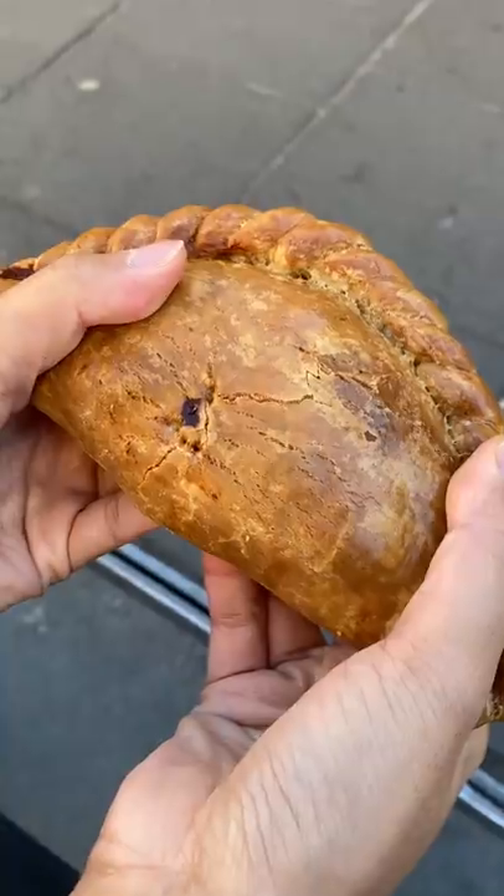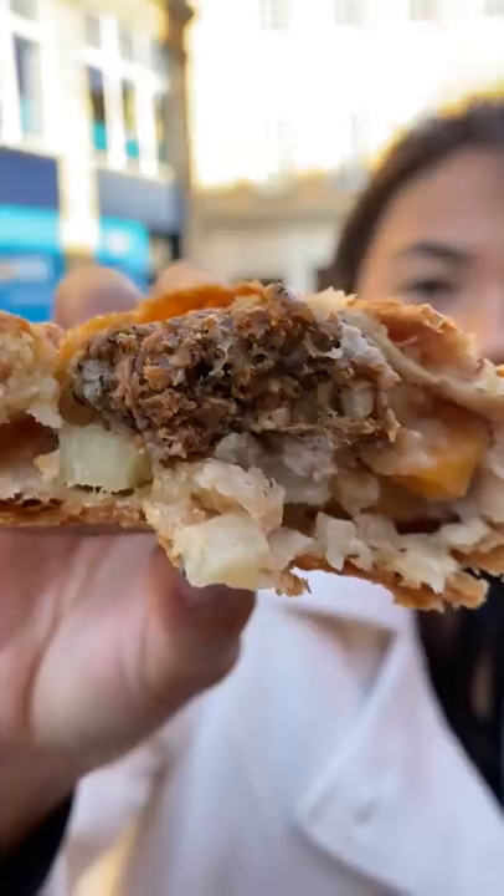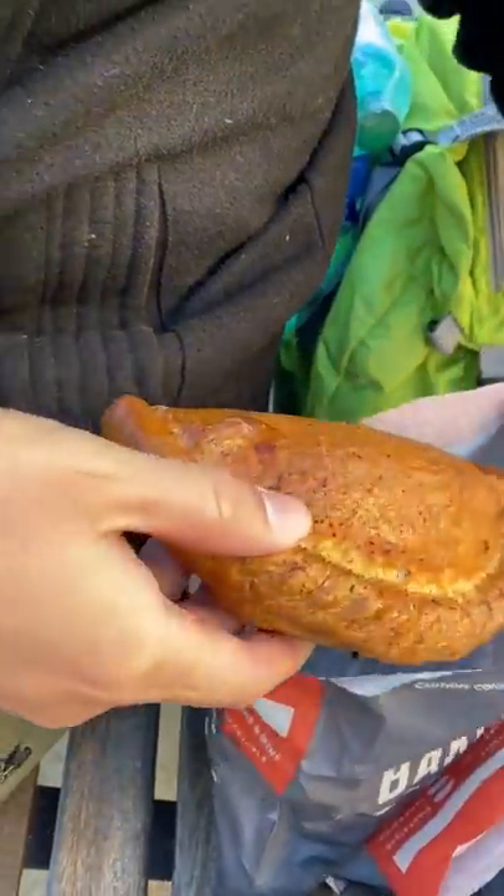Anyway, the term Cornish pasty is protected. It can only be called that if it's made in Cornwall or made the very traditional way. Basically, if you like savory pies, you're gonna love these.